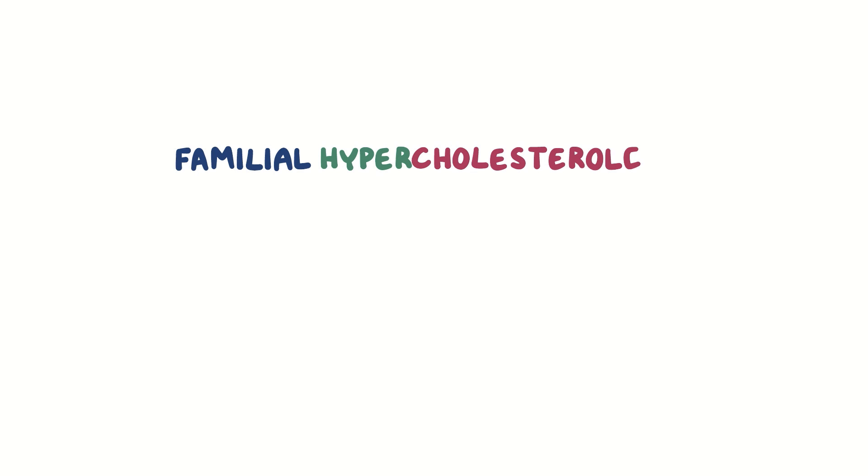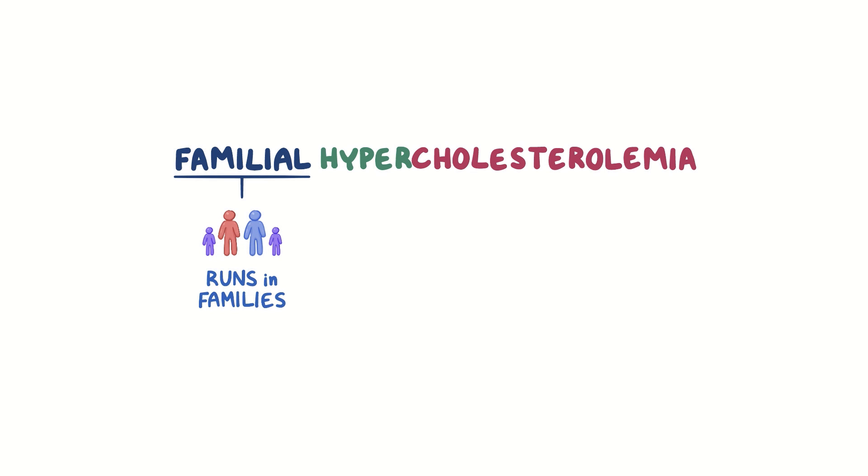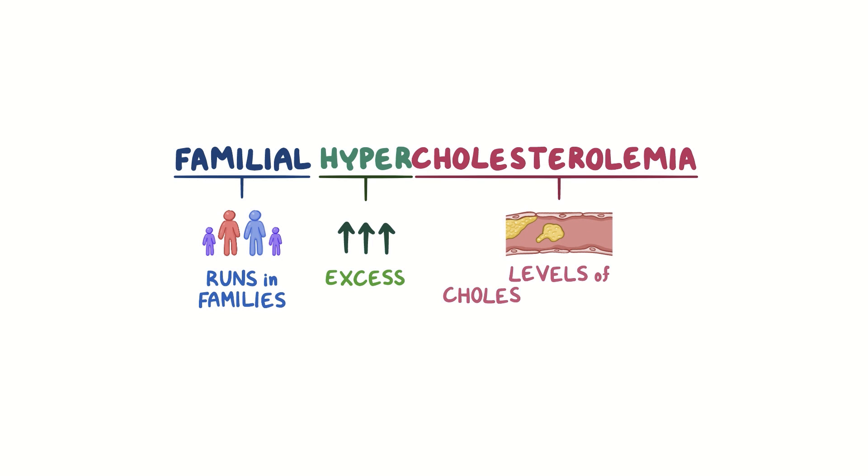With familial hypercholesterolemia, familial means the disease runs in families, so it has a genetic predisposition. Hyper means excess, and lastly, cholesterolemia refers to the level of cholesterol in the blood. So familial hypercholesterolemia is a genetic disorder associated with high levels of cholesterol in the blood.